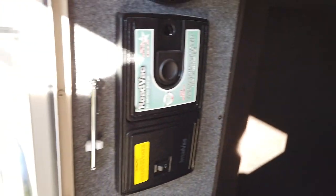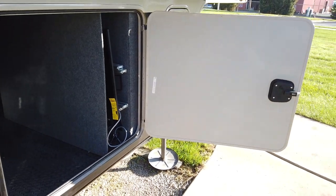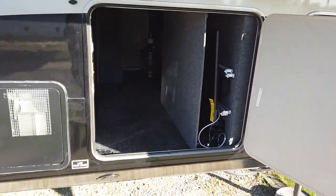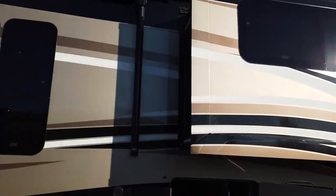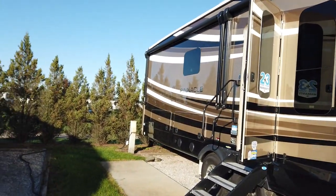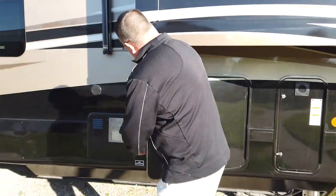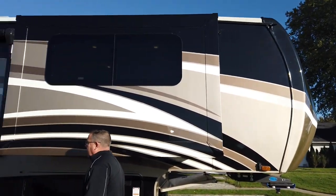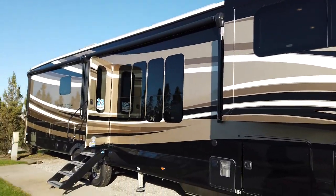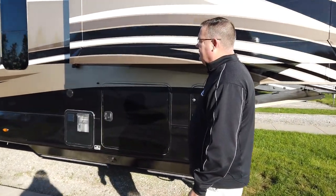We have the standard outside television of the Pinnacle. On this floor plan it goes through the pass-through storage; on other floor plans it will be built into the outside sidewall going into the buffet area. This coach features one of three full-body paint jobs: sand, diamond, and steel. Standard will be a graphics package.